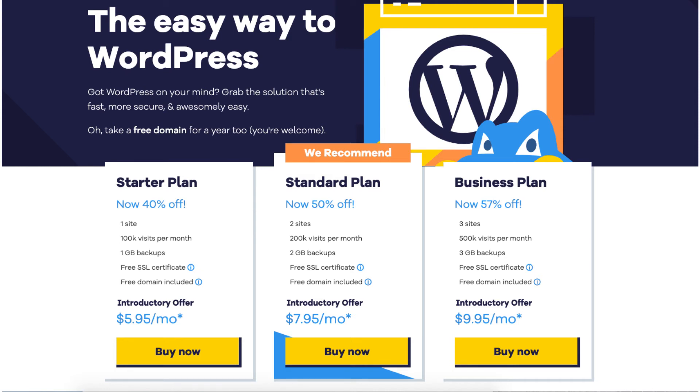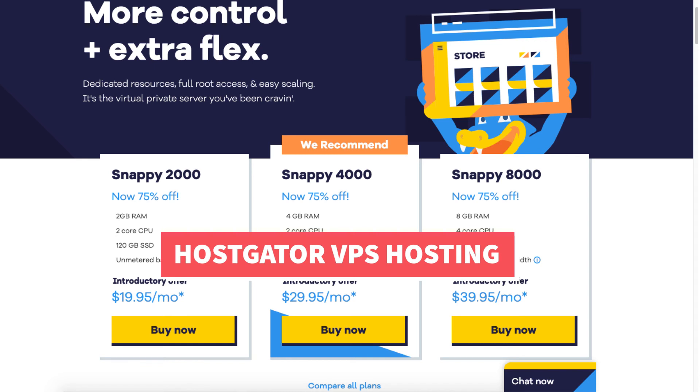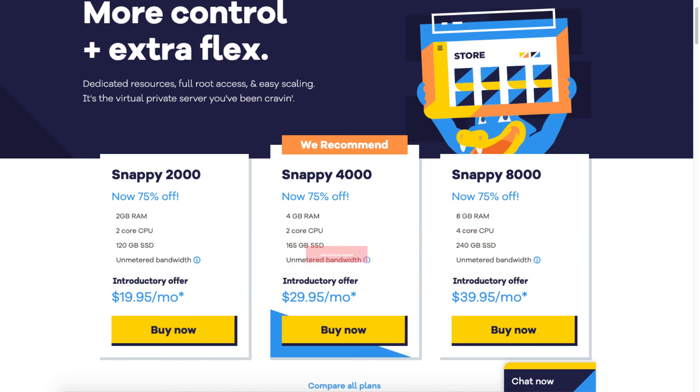Next I'm going to cover the Hostgator VPS hosting plans and pricing. We have the Snappy 2000, Snappy 4000, and Snappy 8000. The Snappy 2000 you can get for as low as $19.95 a month, and it comes with 2 gigs of RAM, 2 core CPU, 120 gigs of SSD, and unmetered bandwidth.